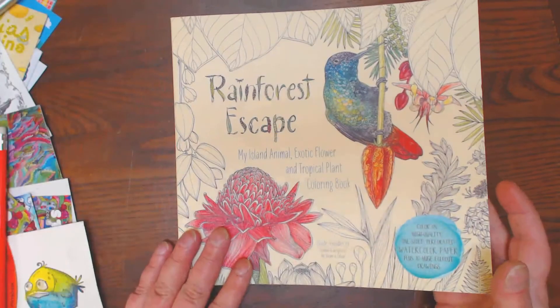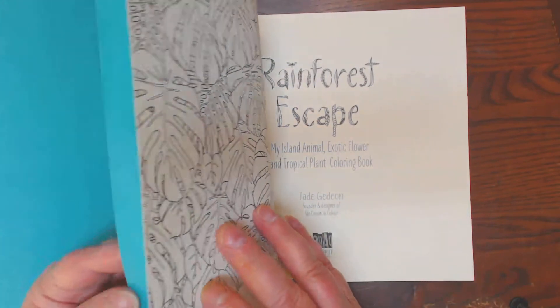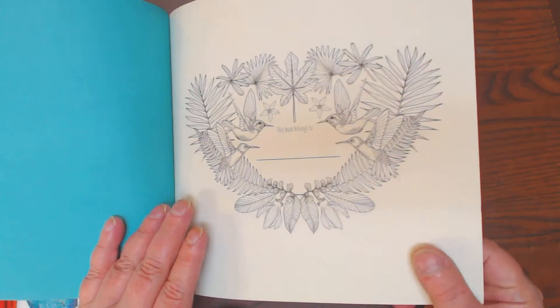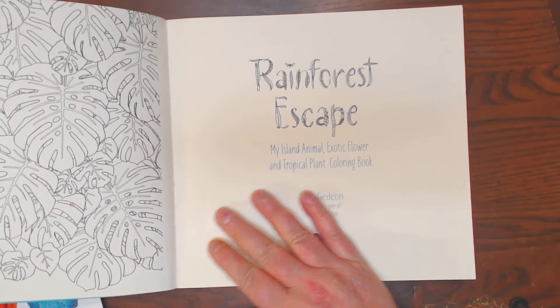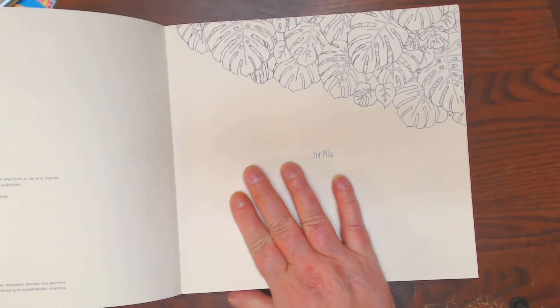The other book is beautifully done and this one is beautifully done as well. It's done by Page Street Publishers. It's got a book plate page. The paper is vanilla, beautifully textured, one-sided pages. A lot of thought went into it. They're perforated pages.